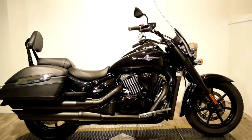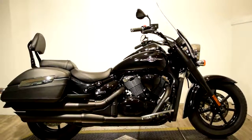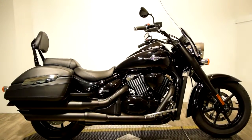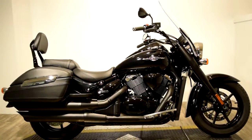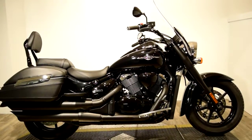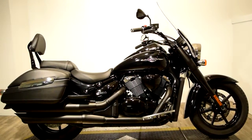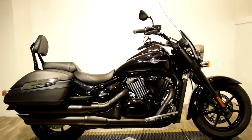Monster Power Sport is now offering this 2013 Suzuki Boulevard C90T. It's a Boss. This bike is sharp. It's got matte black, shiny black color, and driver passenger floorboards.